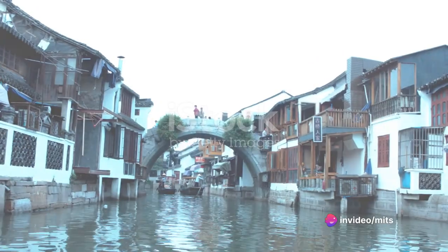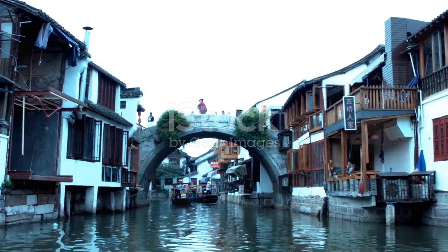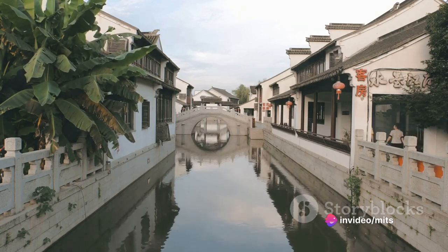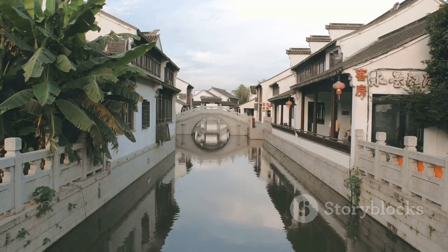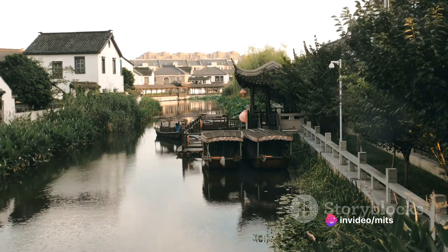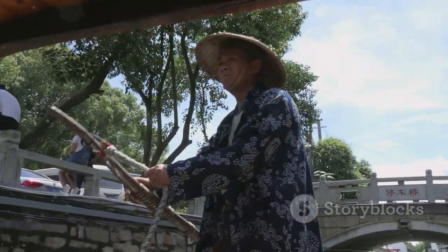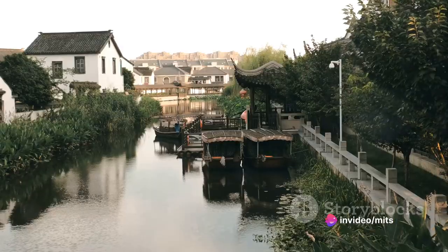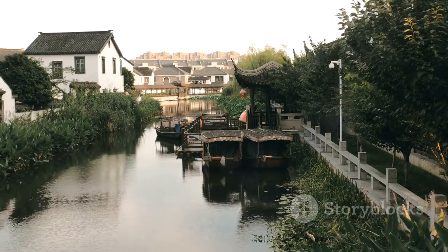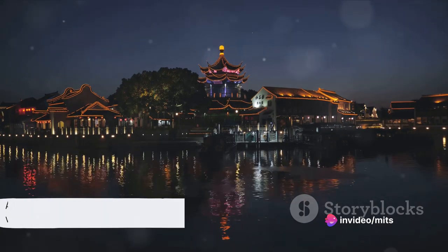Fifth on our list, we have Jujiajiao Watertown, often referred to as the Venice of Shanghai. Nestled on the outskirts of the bustling city, this ancient town is a world away from the skyscrapers and city lights of Shanghai. With its charming waterways, stone bridges, and traditional houses, Jujiajiao is a picturesque haven that whisks you back in time to the Ming and Qing dynasties. The town's network of canals, spanned by over 300 ancient bridges, provides the perfect setting for a leisurely boat ride. Don't forget to sample the local delicacies too — from the mouth-watering pork mooncakes to the refreshing lotus root soup, the food is as much a part of the experience as the scenery.